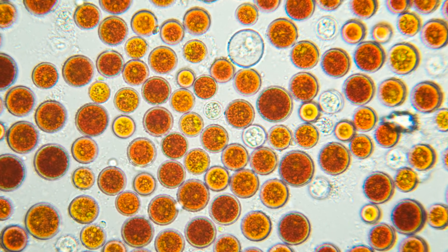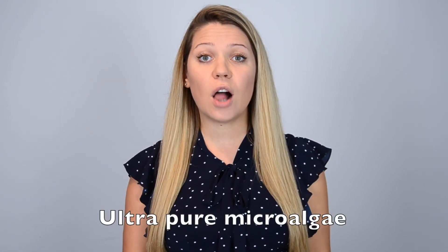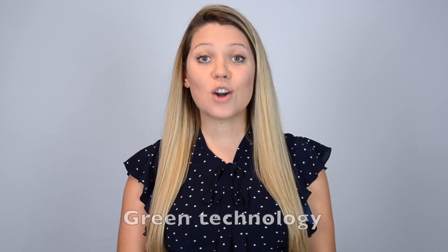Rather than growing algae in outdoor ponds, we source from a cultivated, climate controlled and closed system in the Arava desert, resulting in ultra-pure microalgae. Our green technology uses sunlight and no harsh chemicals, therefore an environmentally friendly growing process.